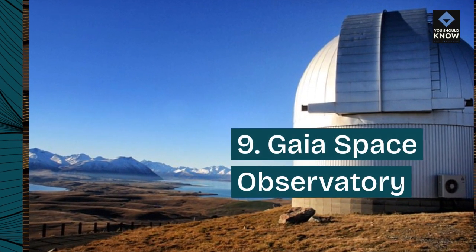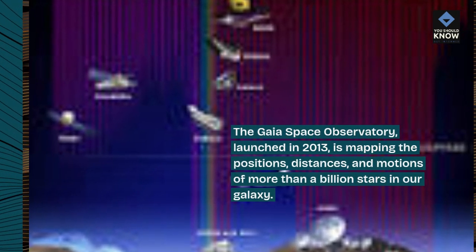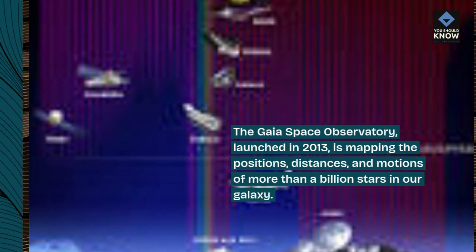9. Gaia Space Observatory. The Gaia Space Observatory, launched in 2013, is mapping the positions, distances, and motions of more than a billion stars in our galaxy.